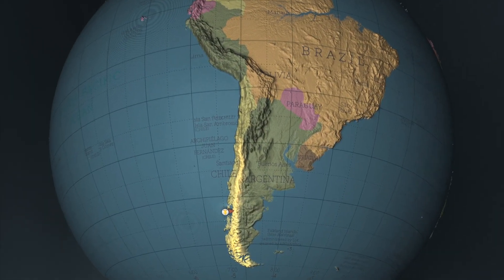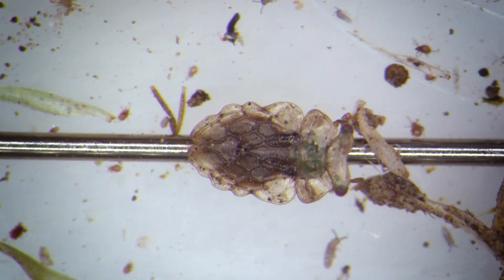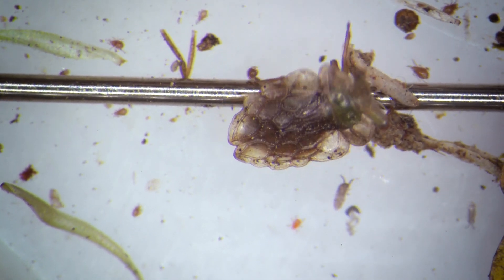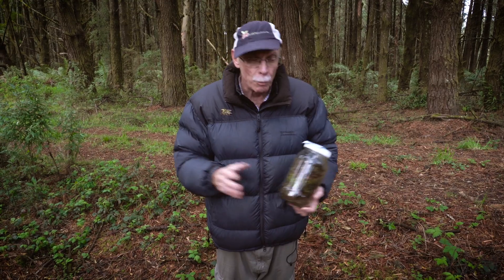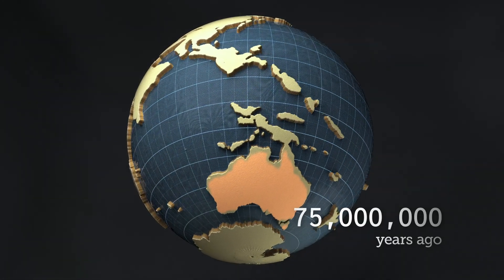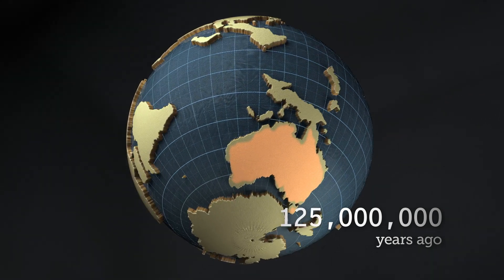This begs the question: how can a little bug, about two to four millimetres in body length, that can't fly, get across the Pacific Ocean and over into another continent? Well, the reason is that many years ago, all of those land masses were a single land mass called Gondwana.